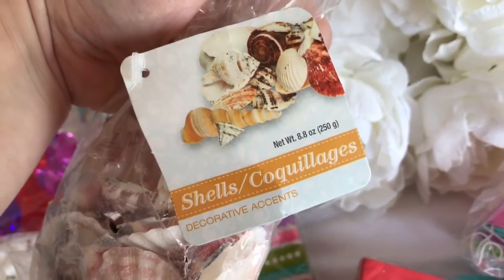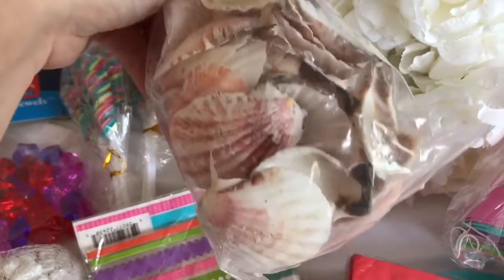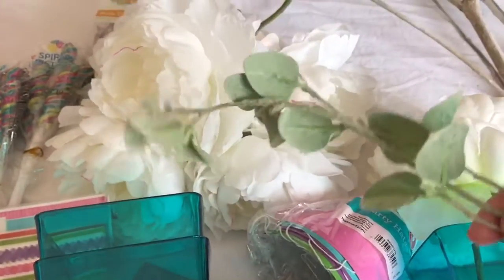Dollar Tree had these seashells — I thought it was a really good deal for a dollar; it has about 35 seashells. Dollar Tree also had these really cute vases in a perfect teal turquoise color that I'm going to be using for my centerpieces. I reused my peony flowers that I use all the time — I think they're very beachy looking, so it was perfect.